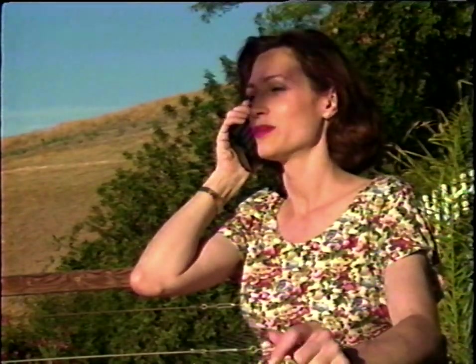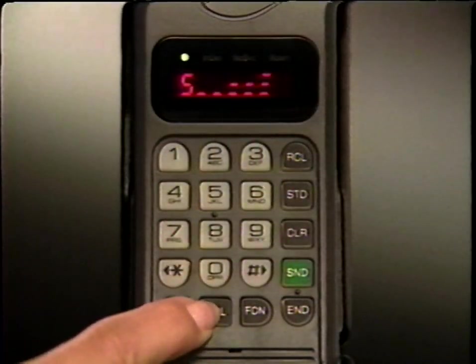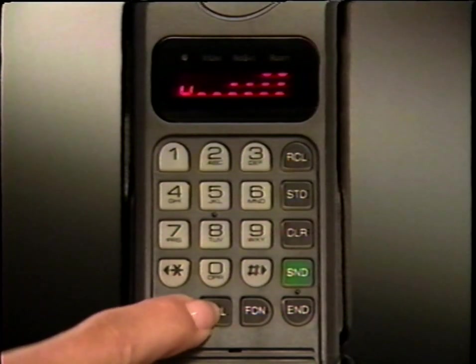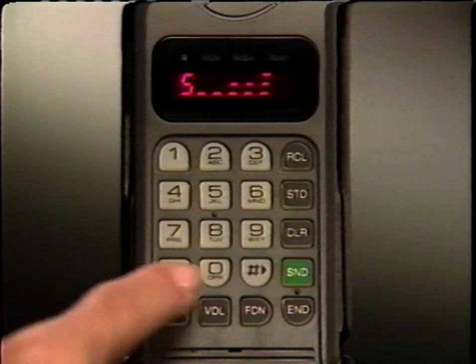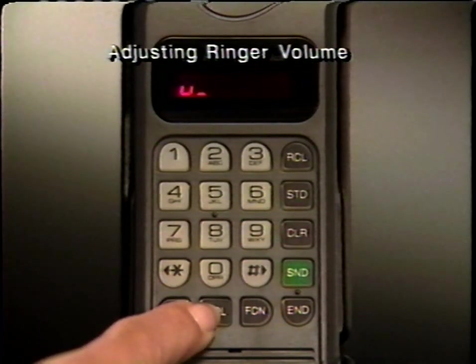Adjusting volume levels can add to your comfort and convenience. To raise or lower the volume you hear in the earpiece, press and hold the volume button until you hear the level you want. To change loudness direction, release the button and then press and hold as before. The volume meter will let you see, as well as hear, the highest and lowest settings available. You can also adjust the phone's ringer to receive incoming calls — just press function, and then press and hold the volume button as before.